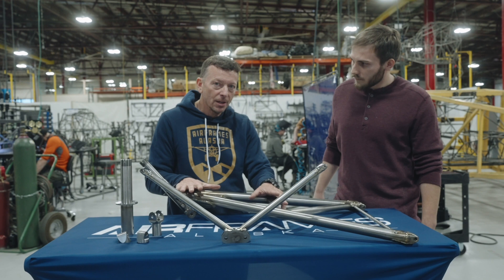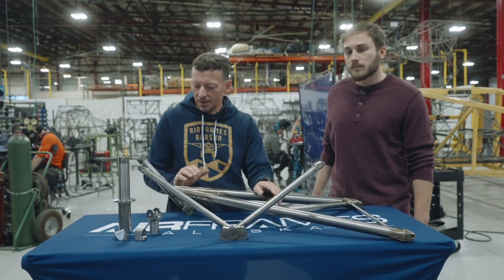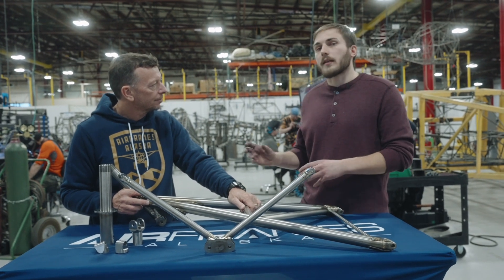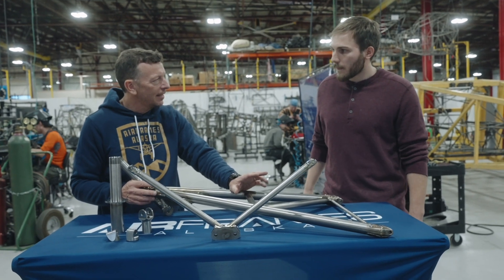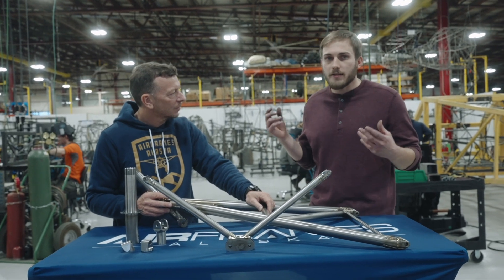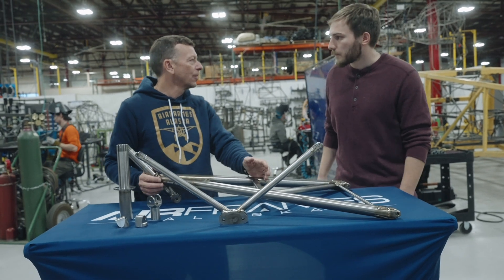To be clear, the first few sets going out are experimental, but at the same time we're pursuing certification. The certification is an amendment to our current STC, basically adding titanium as an option for the landing gear. We have to develop a titanium weld spec, and that is in process. Through actually welding the gear, we certify that and show that we're capable — so that's also part of the certification.